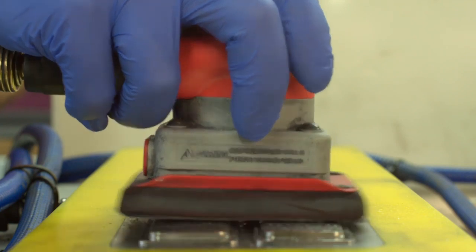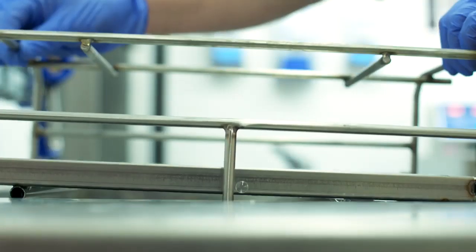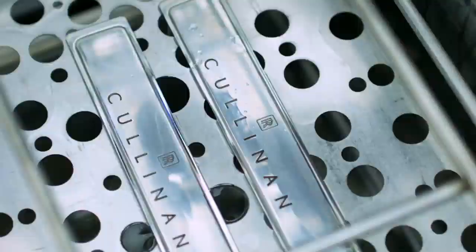Every tread plate is polished by hand. Simple, elegant, beautiful. The plate is cleansed to ensure an absolutely flawless surface.